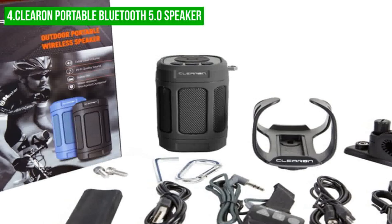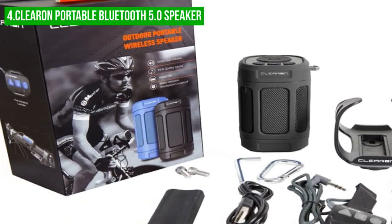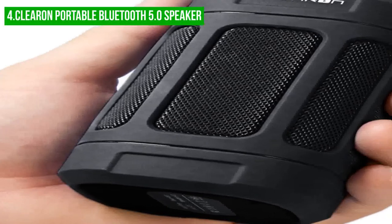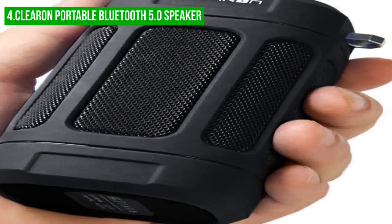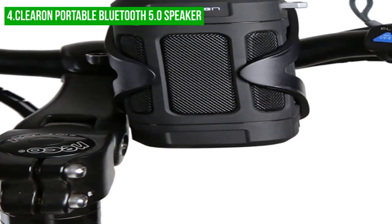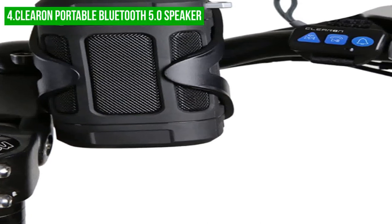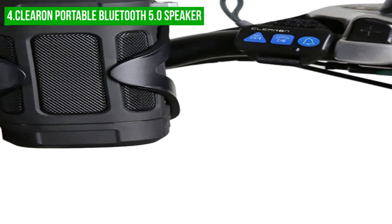Additionally, the remote control is not waterproof, which may limit its usefulness in inclement weather. Overall, the Clearin bicycle speaker is a great option for anyone looking for a compact, lightweight, and powerful speaker for their rides. The included accessories make it easy to attach to your bike, and the remote control ensures easy access to audio controls. Despite the challenges posed by the small buttons, the Clearin speaker offers a great audio experience and plenty of battery life for even the longest rides.